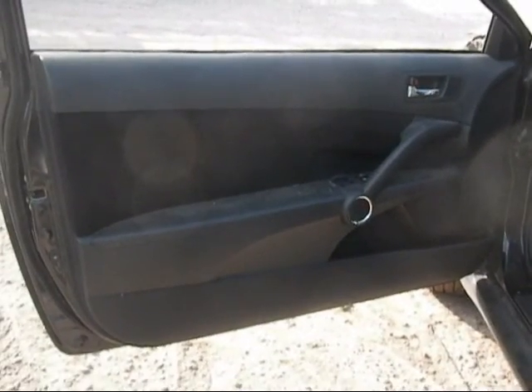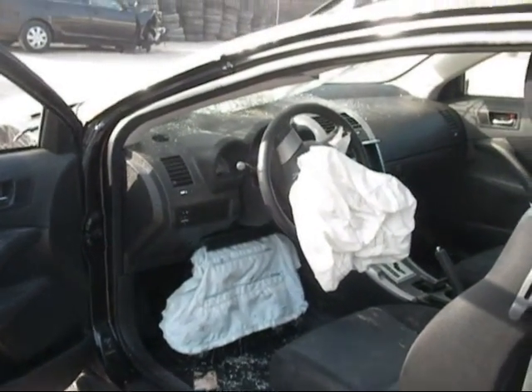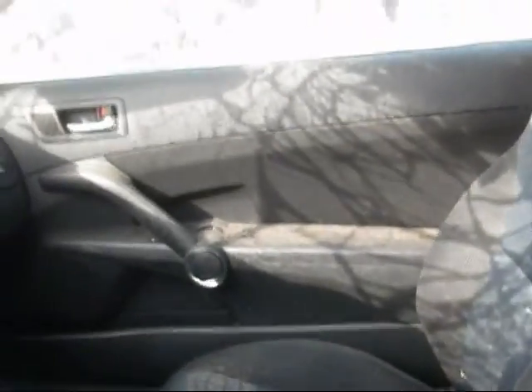The driver side door panel is in good condition. The driver side airbag has been deployed. The dashboard is in good condition. The passenger side door panel is in good condition.